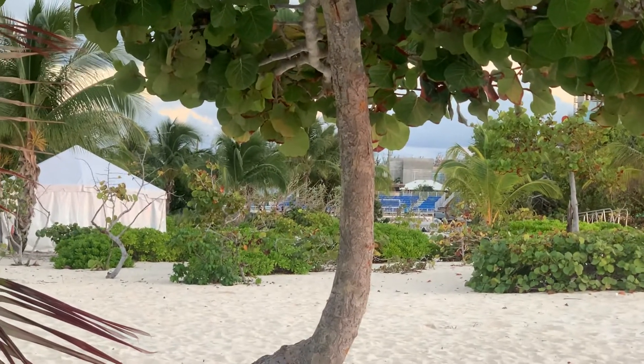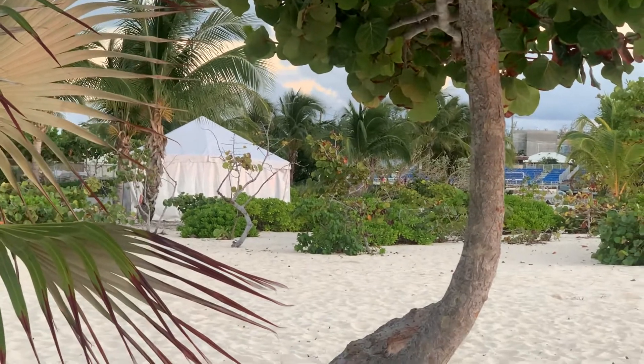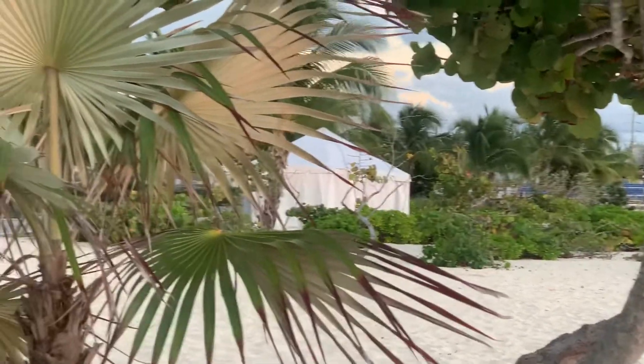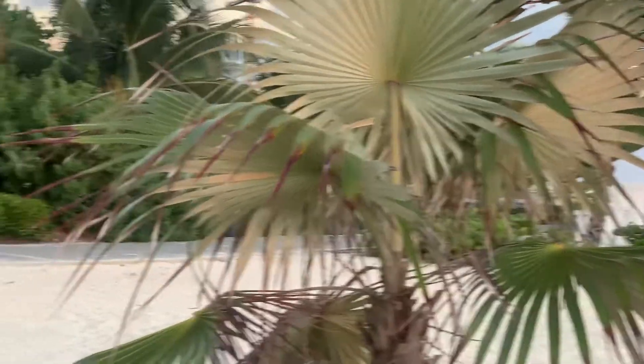Over there they're going to have a volleyball tournament this weekend, and people are prepping for that. So just a quick short to show you guys — I'm trying to give people their privacy here.